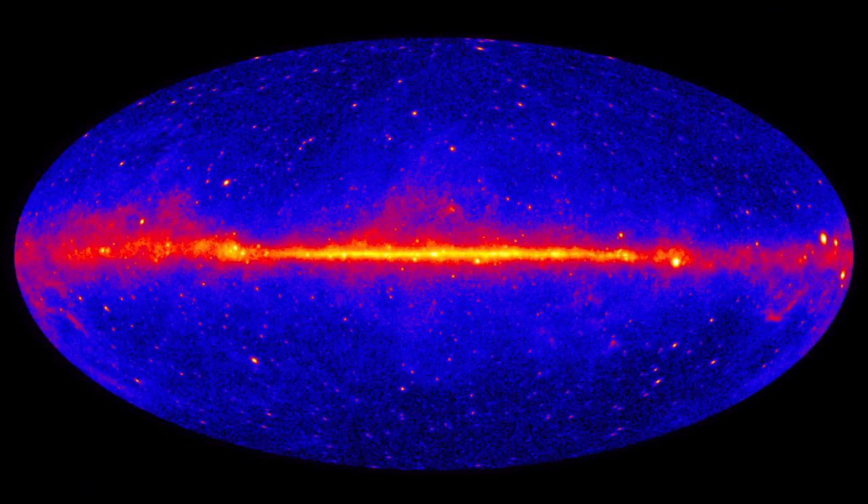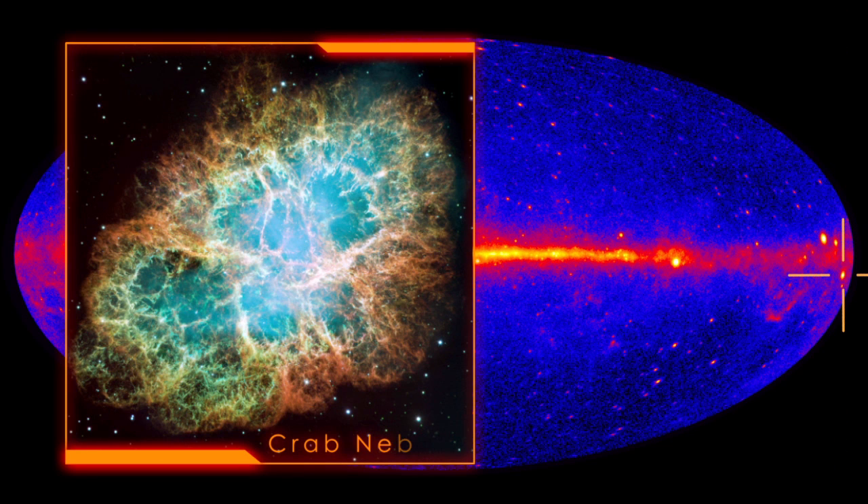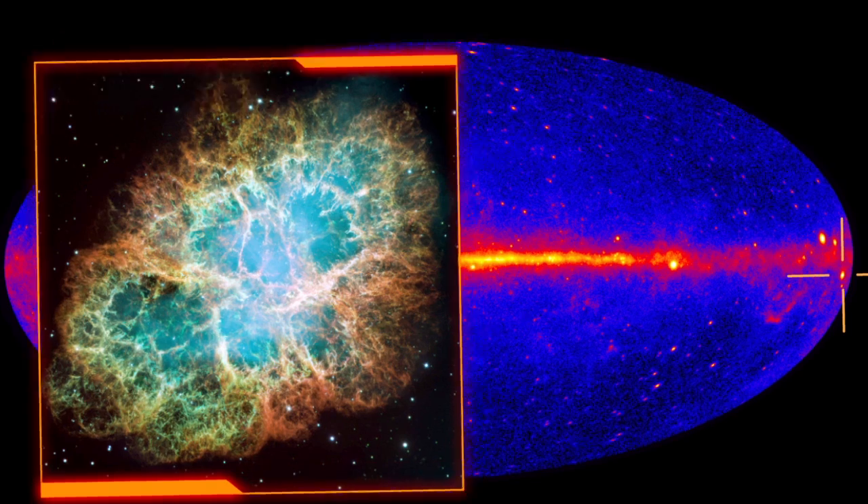Here's what the sky looks like in high-energy gamma rays. The pulsar in the Crab Nebula is among the brightest sources. As the pulsar spins, its powerful magnetic field causes particles to flow. These currents ultimately light up the nebula. But as bright as the pulsar is in gamma rays, it isn't the source of the flares.